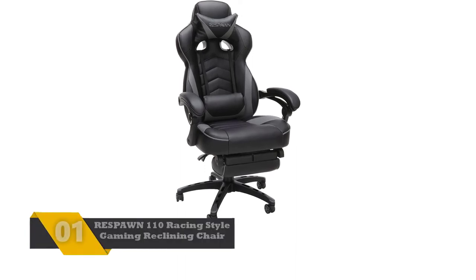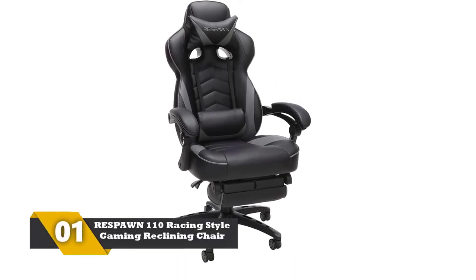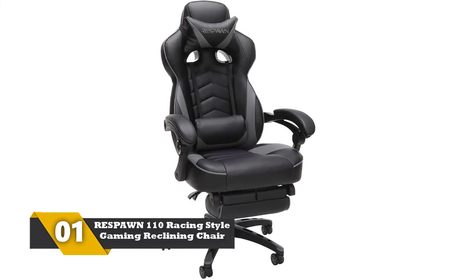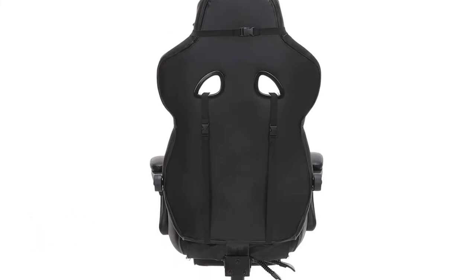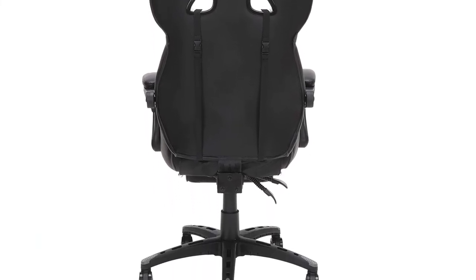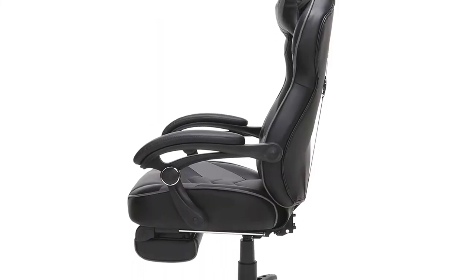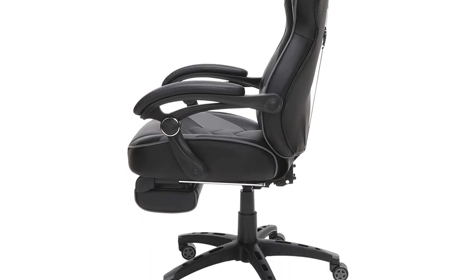Number 1: RESPAWN 110 Racing Style Gaming Reclining Chair. It offers a 155-degree tilt with bonded leather. The padded armrests provide relief to your elbows, and the extendable footrest provides all-round comfort. The lumbar support pillows provide luxury for intense gaming sessions and long working days. The segmented padding of the cushioned seat gives you a realistic feel during gaming sessions.